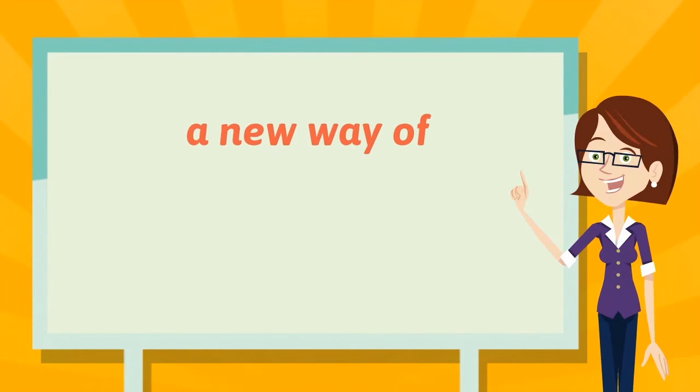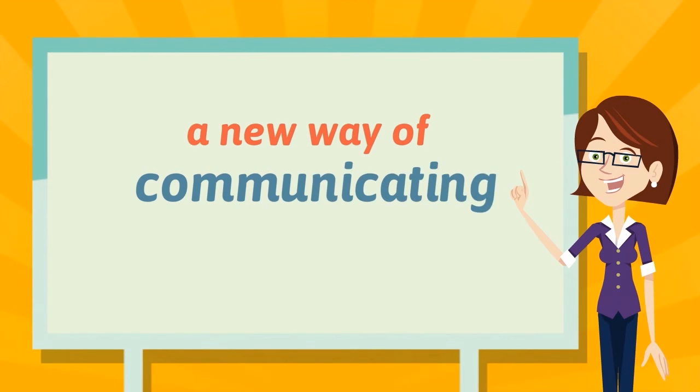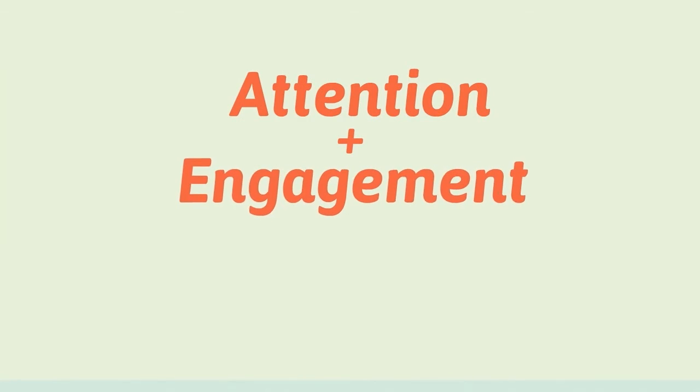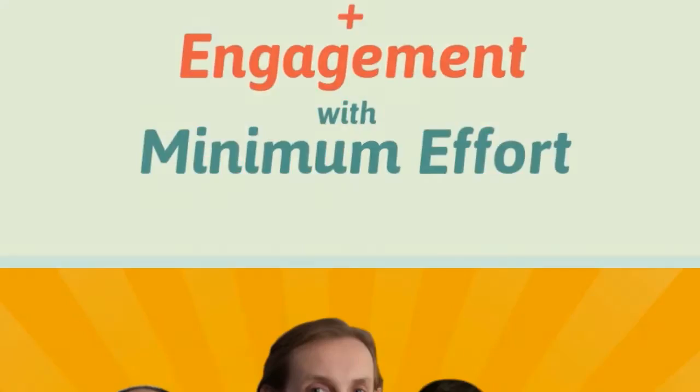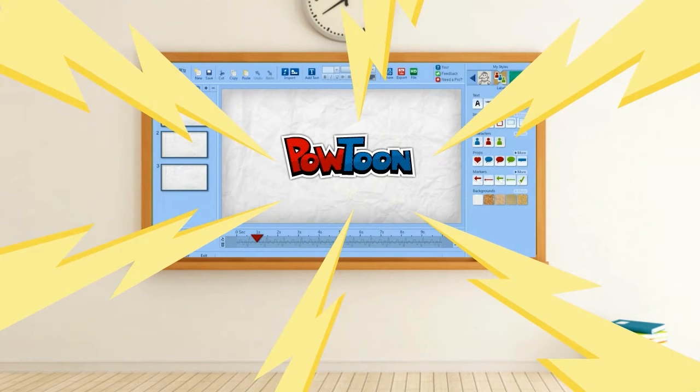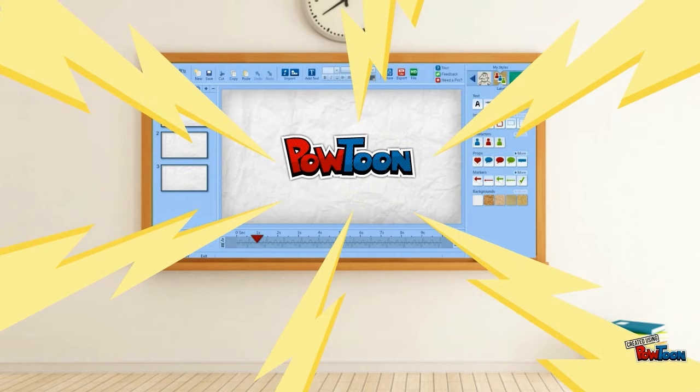Wouldn't it be great if you and your students discovered a new way of communicating that cut through the old cobwebs and got their attention and engagement with minimum effort? Well, the guys at Powtoon have broken their heads about this and created something to electrify your classroom — an intersection of technology and creativity.